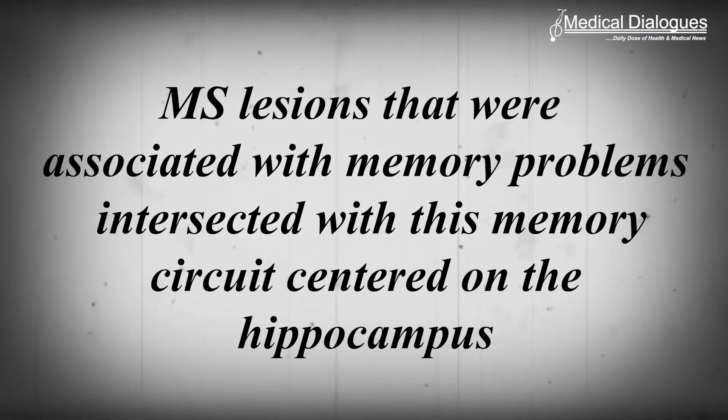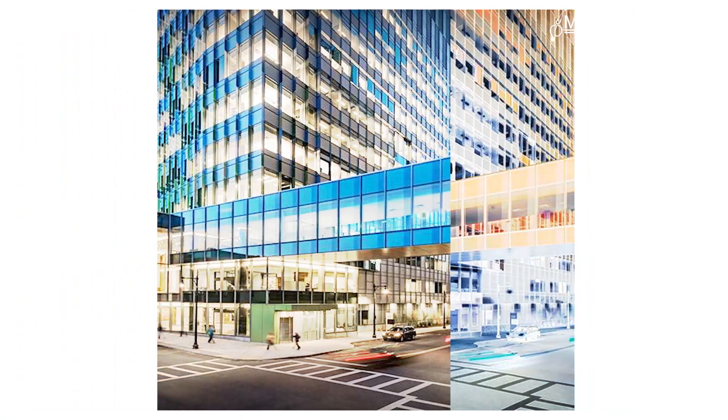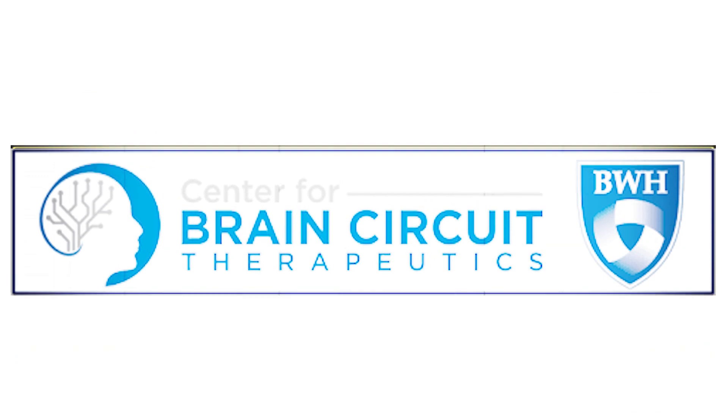They found that MS lesions associated with memory problems intersected with this memory circuit centred on the hippocampus. The researchers also analysed MS lesion locations compared to large functional and structural brain atlases to identify unique MS memory circuits. The team included researchers from the Brigham MS Centre and from the Centre for Brain Circuit Therapeutics.